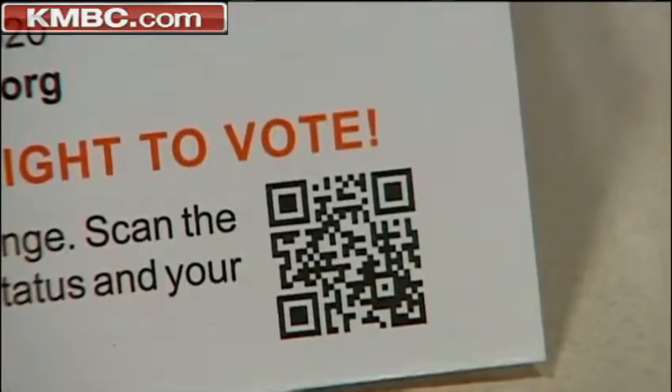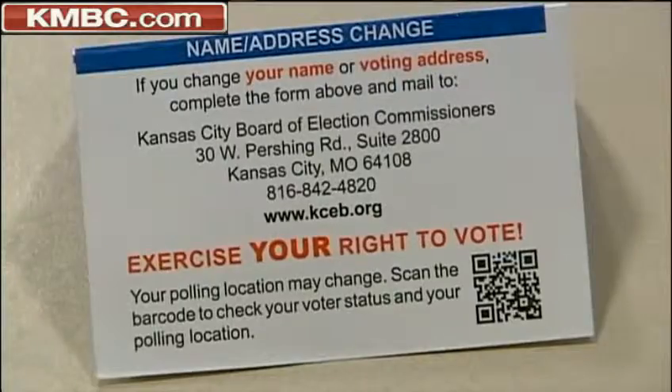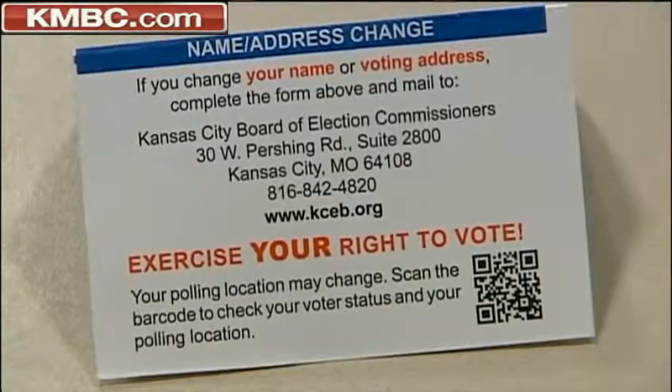A barcode in the lower right-hand corner. With a smartphone, that barcode connects you to the Kansas City Election Board website where you can check to make sure you're at the right place. Kiefer says they hope it cuts down on election day confusion, where voters show up, wait in a long line, and then are told they're at the wrong polling location.